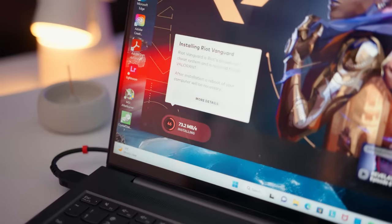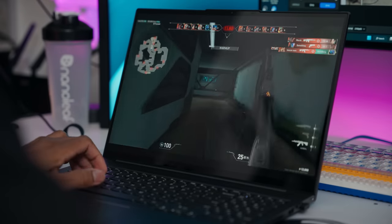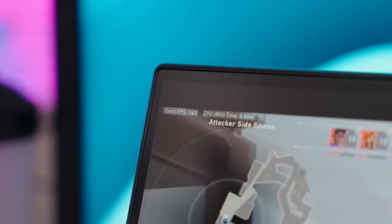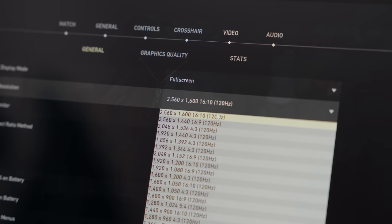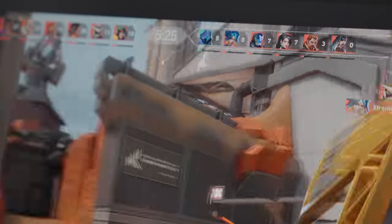I fired up Valorant to play some games and I was honestly so surprised at how smooth it was running. I was averaging around 170 FPS with the display set to 2.5K resolution. Thanks to that Intel Arc graphics card, it was pulling through phenomenally.